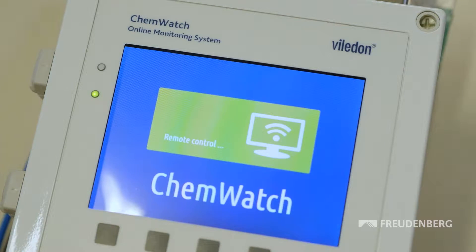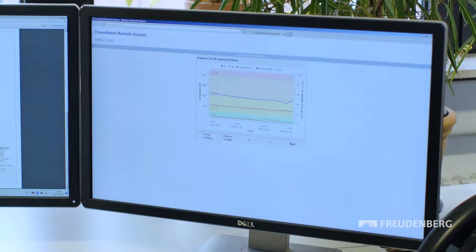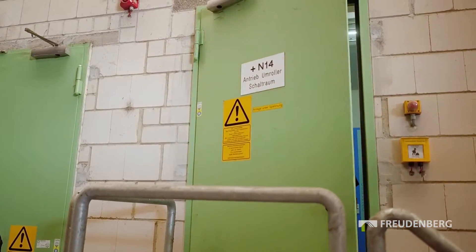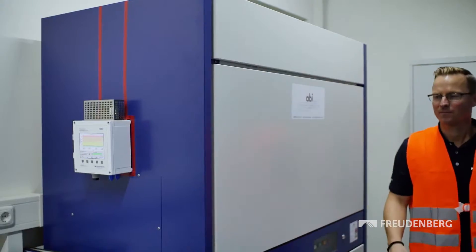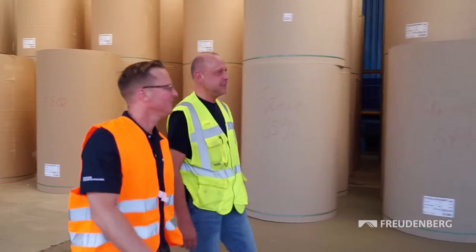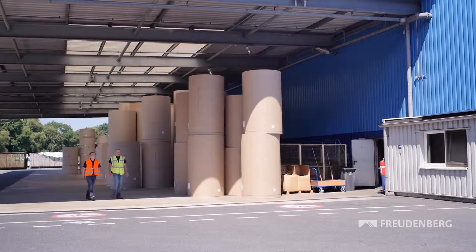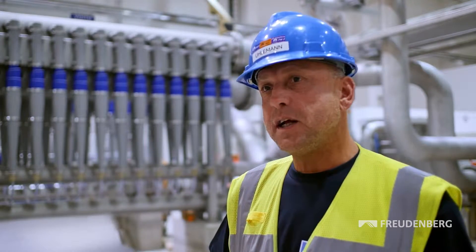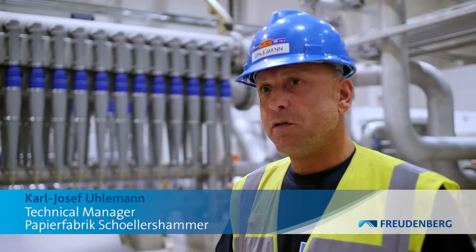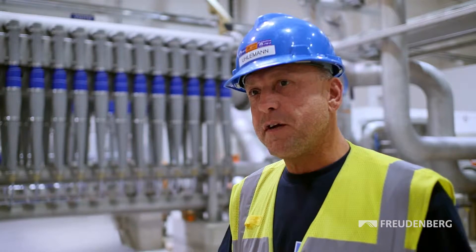All data can be read directly on the device or via a PC, so operators always know the status of their filtration system. They know when the pellets or honeycombs need to be changed or when adjustments are needed. Here's what Scholleshammer in Dürren, one of Freudenberg's customers, has to say: "We installed gas phase filters to improve the air quality in our control rooms. We used to have a lot of problems with corrosion. The gas phase filters put an end to that."